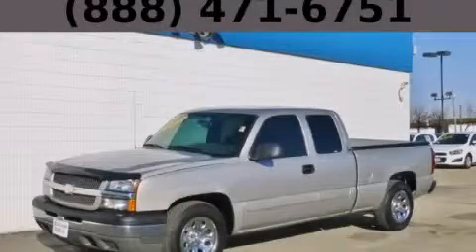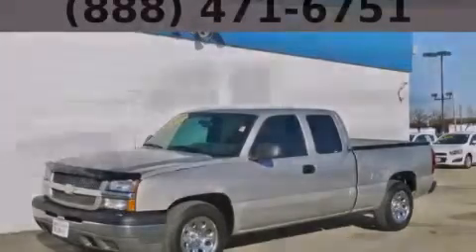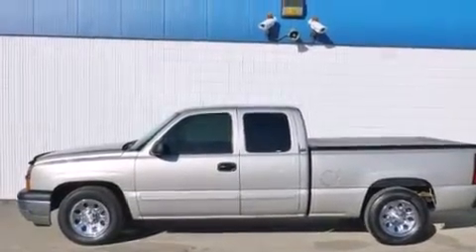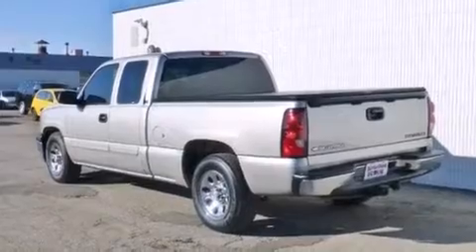This is a 2005 Chevrolet Silverado 1500 — strong, durable, and dependable. It has a 4.8-liter eight-cylinder engine and an automatic transmission.